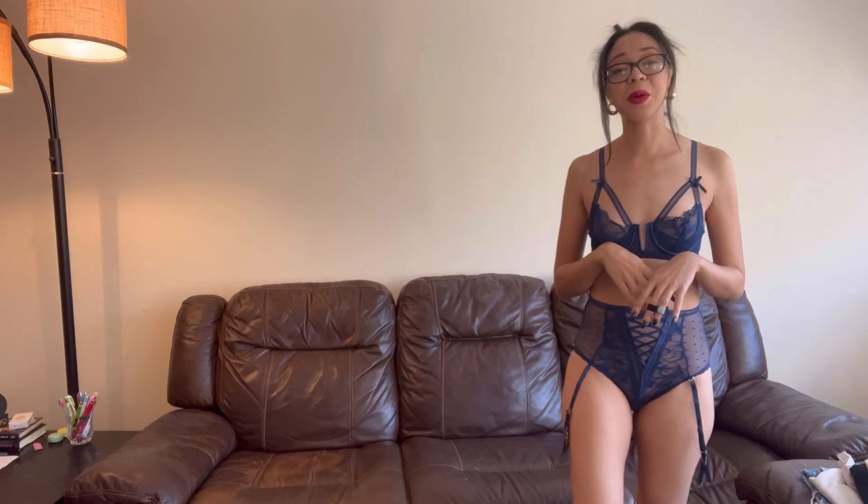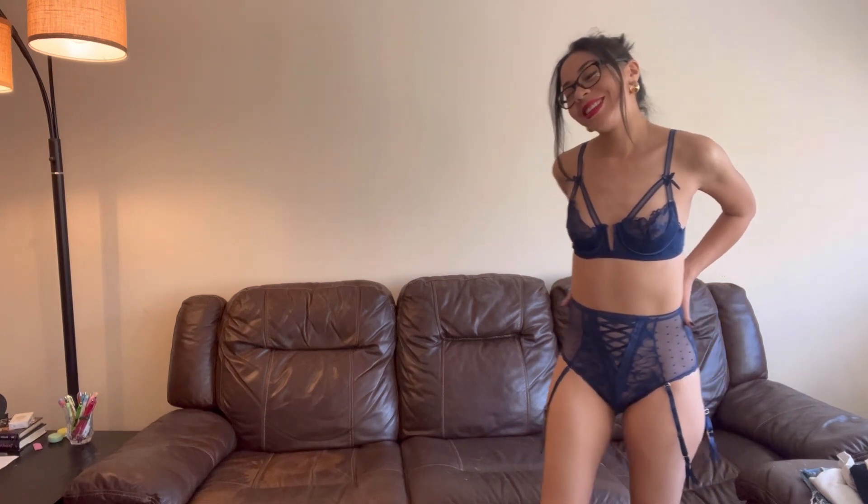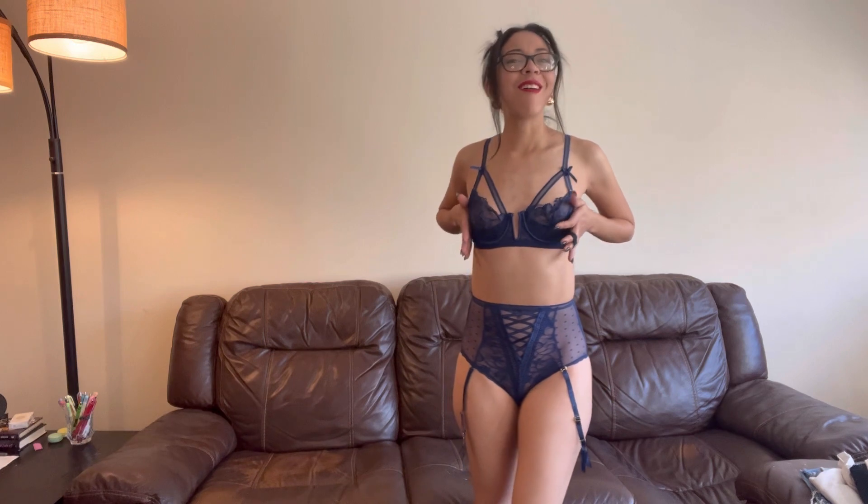I was able to get this one in a size small. And if you forgot where I got these two from, I got them from Yandy. I have to admit, I don't think I have a favorite pair from today — they both fit me so well. It's just been so long since I've worn fresh new lingerie that I absolutely love them both equally.